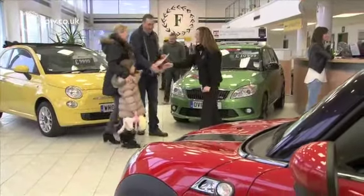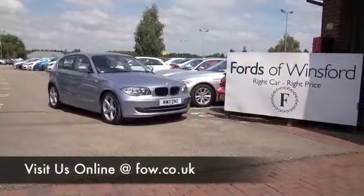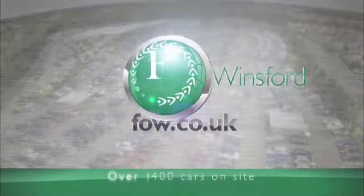Come and find out for yourself — why not ring and reserve with no deposit and no obligation? Bring your licence with you and you can have a test drive and discover this great car for yourself at Fords of Winsford.